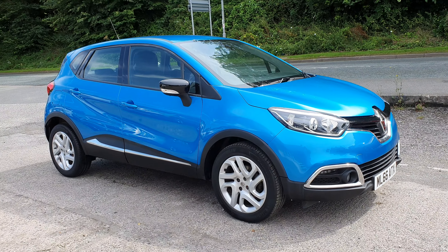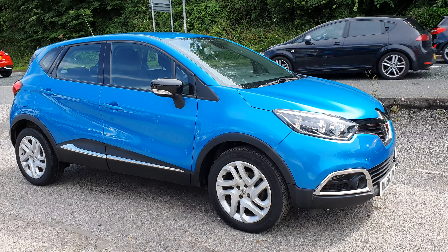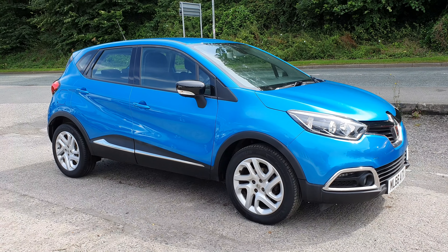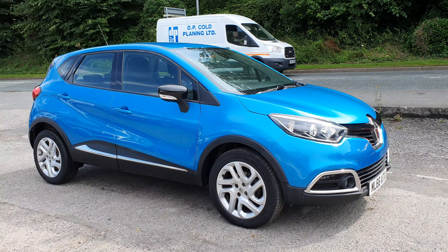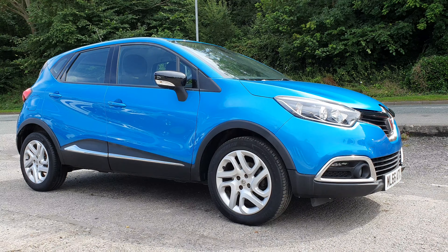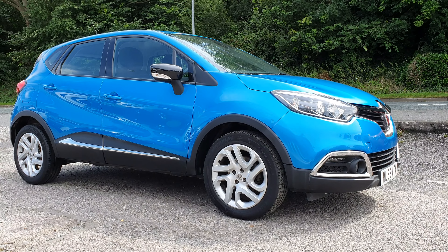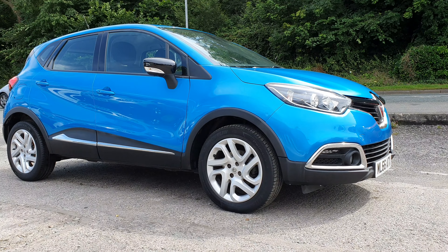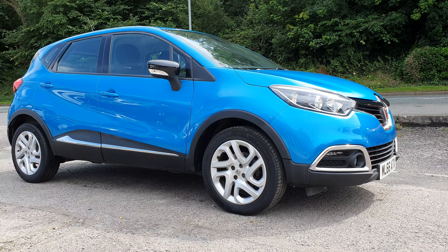Stunning car. To arrange a viewing or test drive, always advisable to get in contact with us first. You can give us a call on 01745 857377, or send us an email via our website, or message us on Facebook. Anything else you need to know, don't hesitate to get in contact. My name is Mark — ask for myself or my colleague Daryl. We'll be more than happy to help. Thanks for looking, cheers, bye.